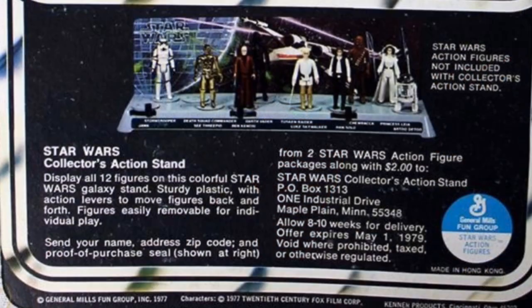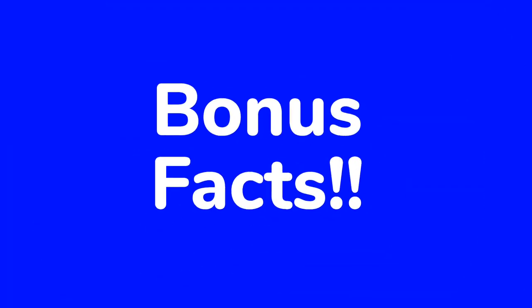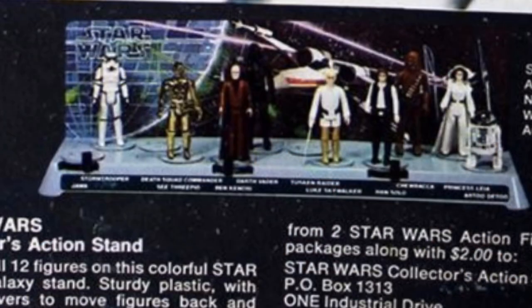In addition to the first 12 figures, the 12 backs series also gave us our first offer, although the card is considered offerless due to the fact that there is no indication of the free offer on the front of the card. The offer was for the action figure display stand, which would later be released at retail in fancier packaging. Bonus Fact Number 1: the display stand offer on the U.S. vintage cardback does show nine of the original 12 figures standing on the display — this being the only place where photorealistic images of the actual product are shown. Missing from the photo are the Death Squad Commander, Sand People, and Jawa. It would have been interesting to see if they were going to include a cloth cape or a vinyl cape Jawa, and maybe he was excluded because they were going for that change.